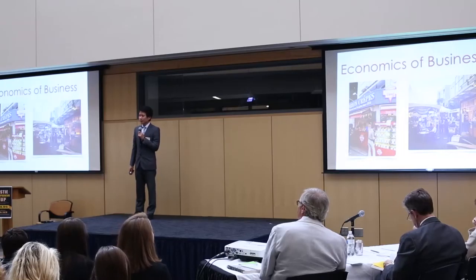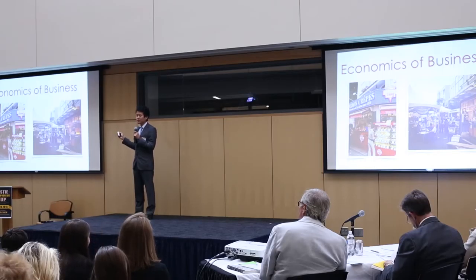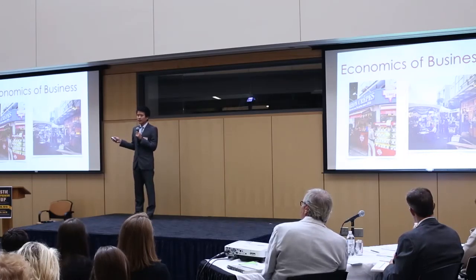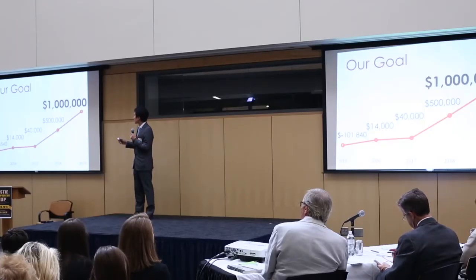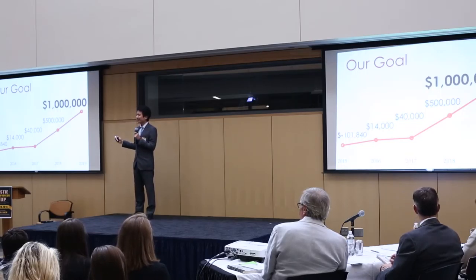So we mainly get revenue from advertising for local businesses. We will publish our official diaries for restaurants, hotels, or shops, and get advertisement fees. Also, users who write about restaurants or shops can get some discounts from them. We are pretty aggressive — our goal is to get 10 million users and get $1 million net profit by 2019.